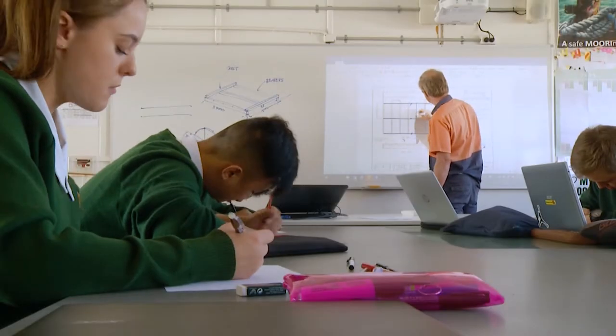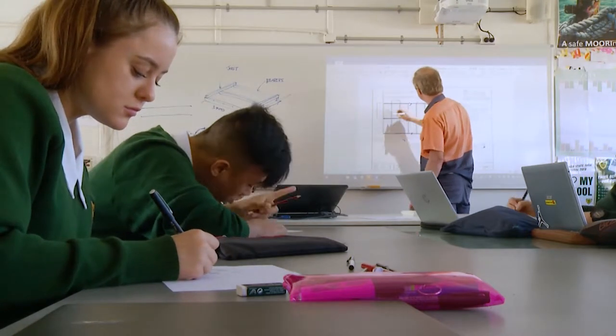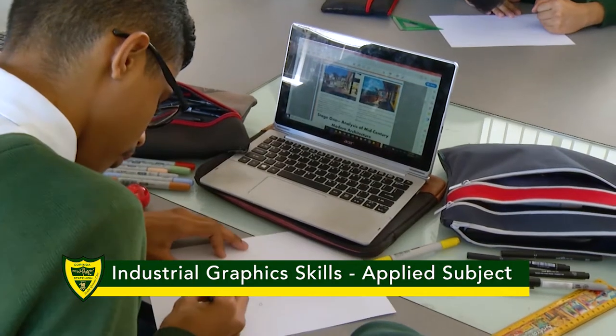My name is Mr Jack and I am Head of Department for Industrial Technology and Design at Corinda. Industrial Technology and Design is an elective subject from Year 7 to 9, and in Year 10 is called Introduction to Design.